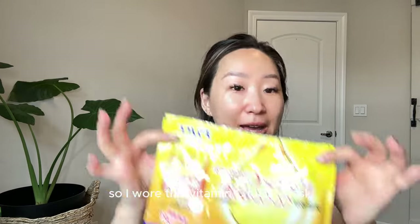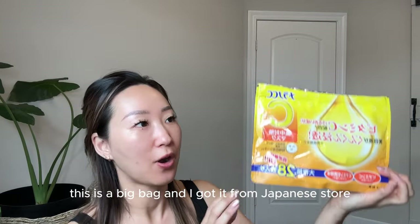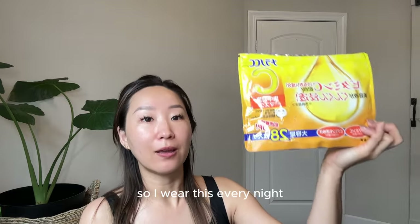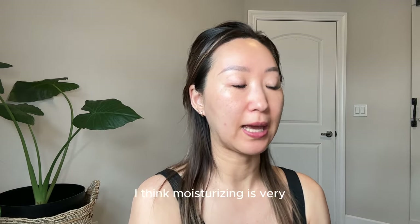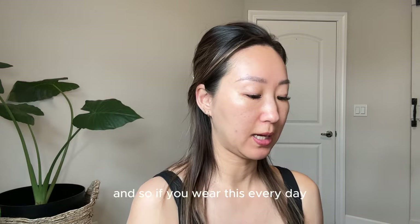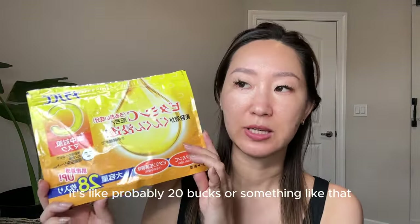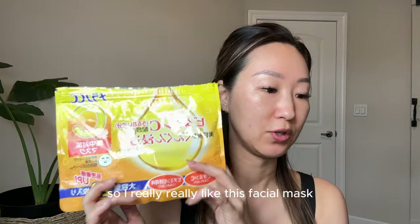So I have extra time, so I wore this vitamin C facial mask. This is a big bag and I got it from a Japanese store. If you live in a big city you should be able to find a Japanese store. It comes with 28 sheets. I wear this every night, and when I have extra time I wear it in the morning as well. Moisturizing is very important for our skin. If you wear this every day you should finish everything in under a month, and it's not expensive — probably around 20 bucks.